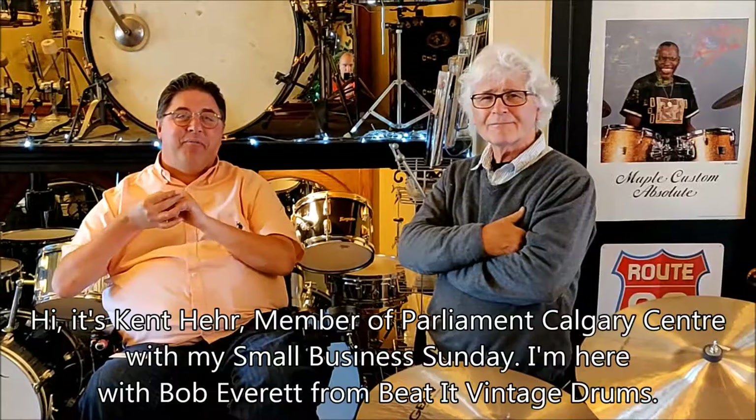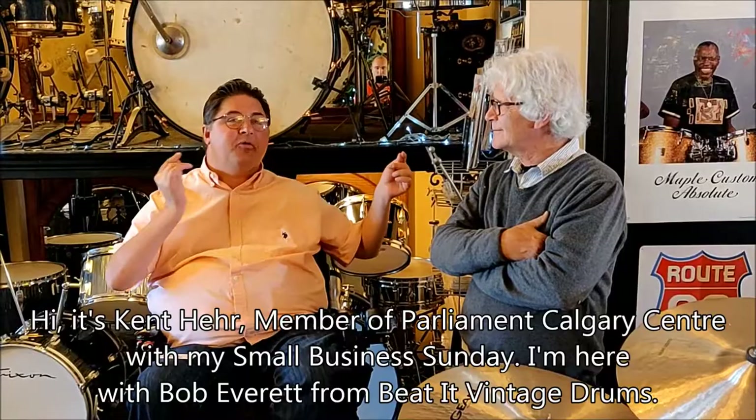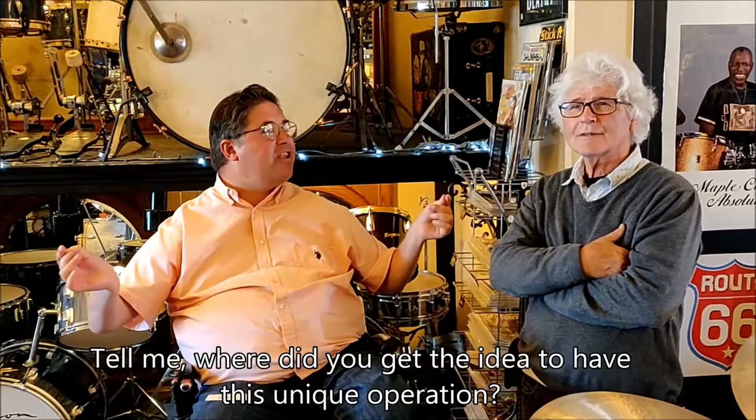Hi, it's Ken Ayer, Member of Parliament Calgary Centre, with my Small Business Sunday edition. I'm here with Bob Everett from Beat It Vintage Drums. Tell me, where did you get the idea to have this unique operation?